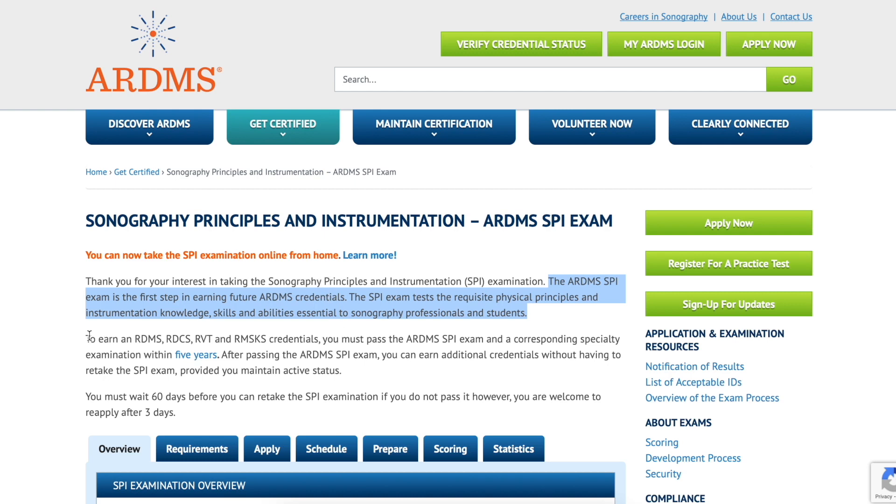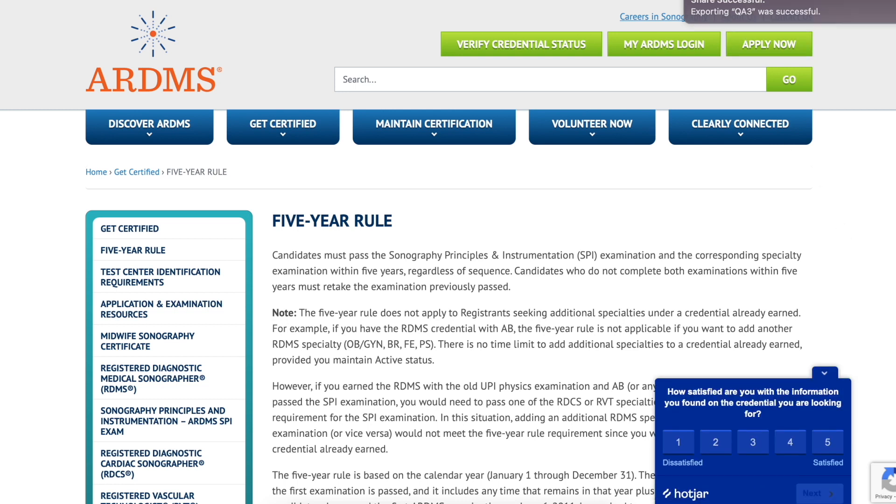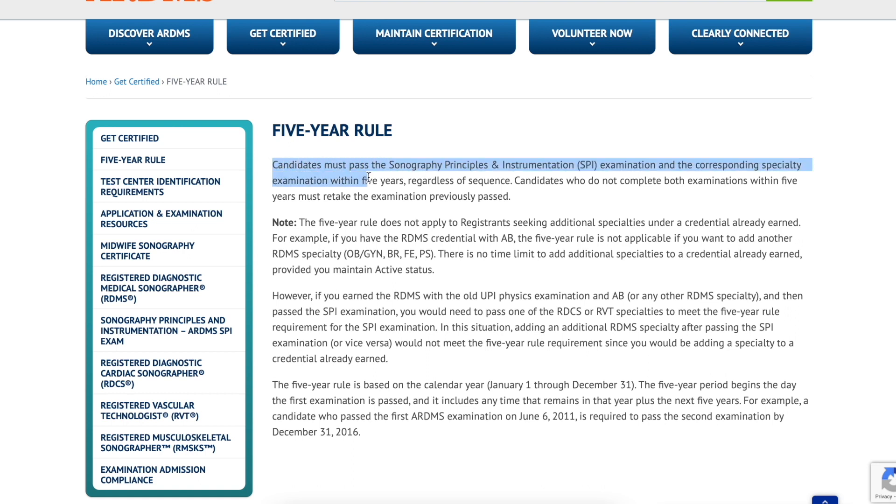In order to take any of your other specialty board exams, you have to take the SPI exam. There's a five-year rule where you have to take the SPI exam within five years in order to earn your RDMS, RDCS, RVT, or RMSKS. You can look this up yourself and figure out what is required for you as far as when you can take your exams. You can always take these exams multiple times if you fail, but remember there is this five-year rule.